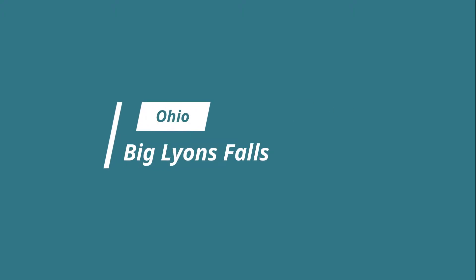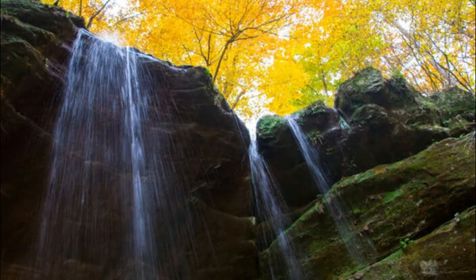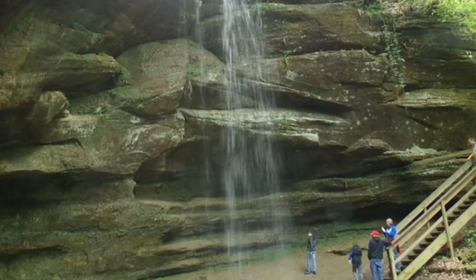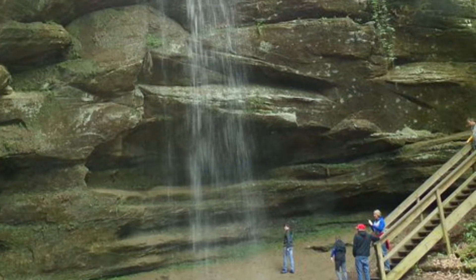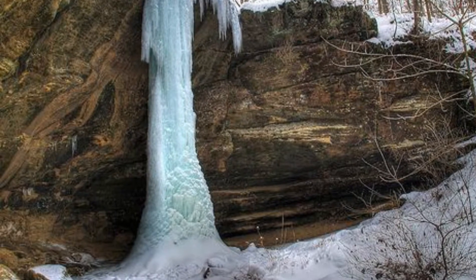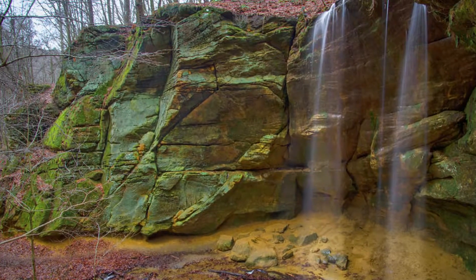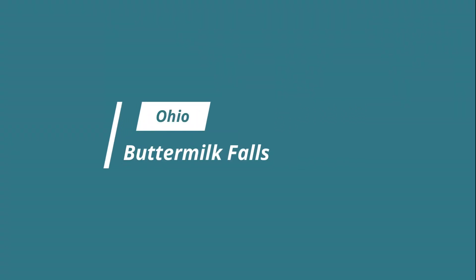Number one: Big Lyons Falls. If you head for Mohican State Park, you can enjoy a two-mile hike which takes in two waterfalls — Big Lyons and Little Lyons. The hike is a loop, and although it is difficult to get a good photograph of Clear Fork Gorge and the 80-foot Big Lyons Falls, you can walk behind it in a recessed cave. The gorge is 300 feet deep and over 1,000 feet wide, so the image you will see is most impressive, even if a photograph does not do it justice.